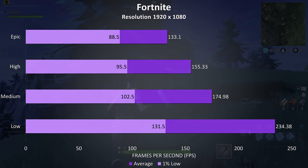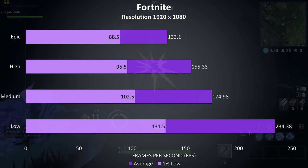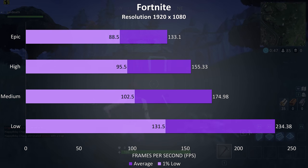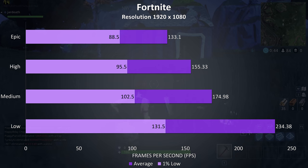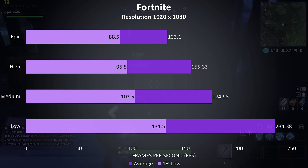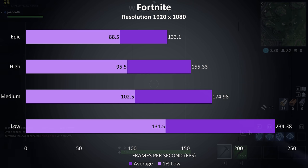Fortnite was tested with the replay feature, and due to a recent game update the replay used is quite different from previous tests, so these results can't be directly compared with past data. Even at max settings, well above 100 FPS averages were possible — it was running pretty well.